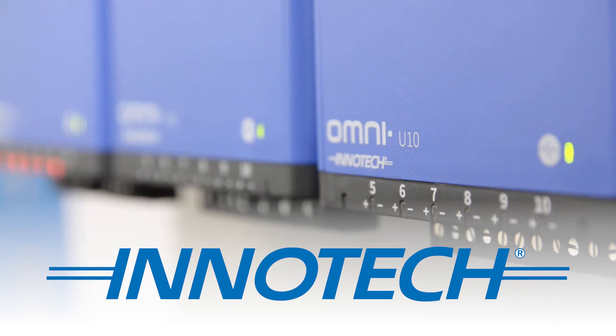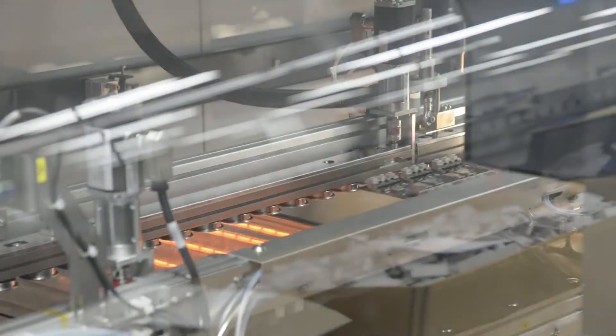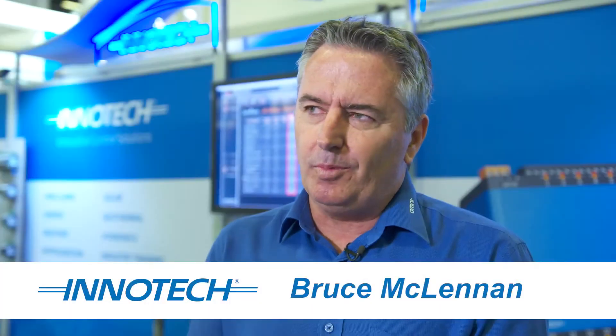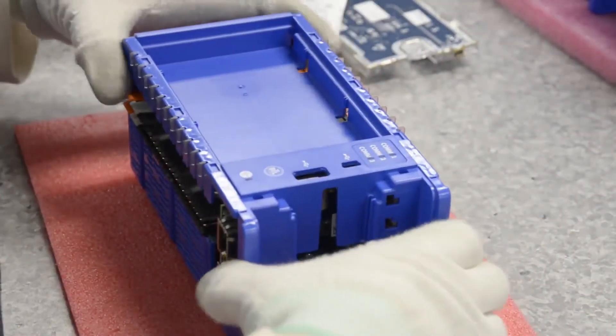Intertech is a proudly Australian company. We're on our second generation of ownership now — sons are in the business — and we've been established over 30 years. As an Australian company, we're proud to keep our R&D in-house. It ensures we have a very high quality product with long life cycle costs.